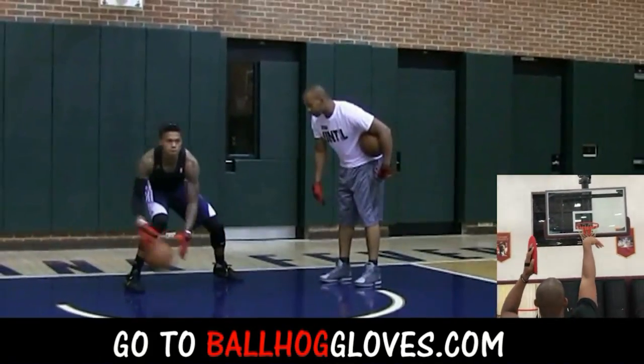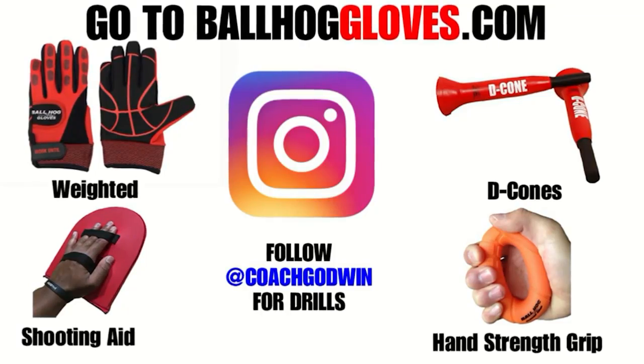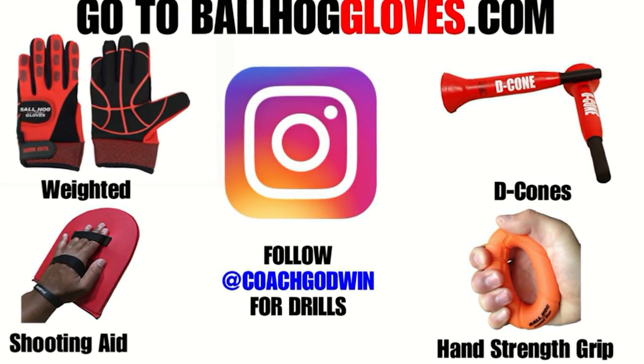Same thing with this — it's the most realistic way to get into a game. For basketball drills, follow Coach Godwin on Instagram and go to ballhoggloves.com.